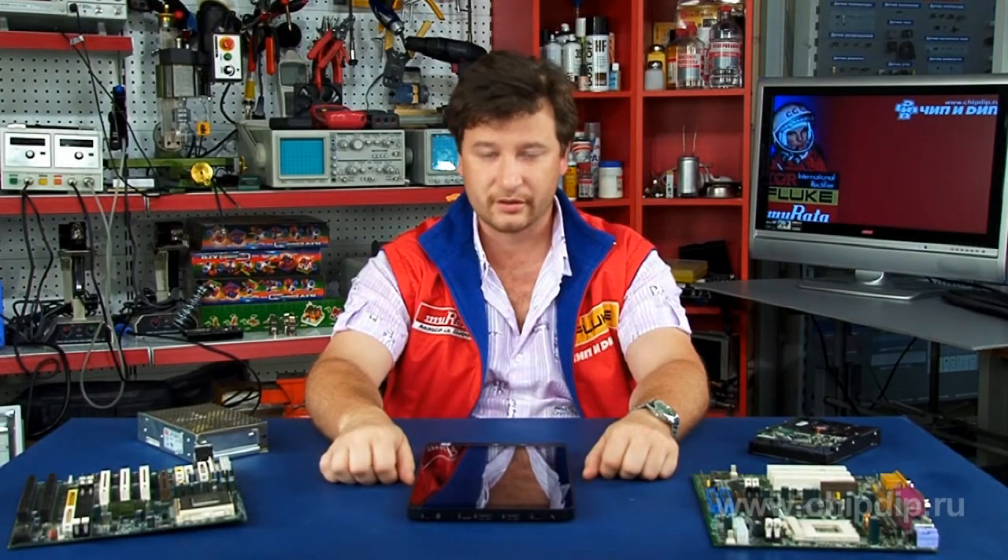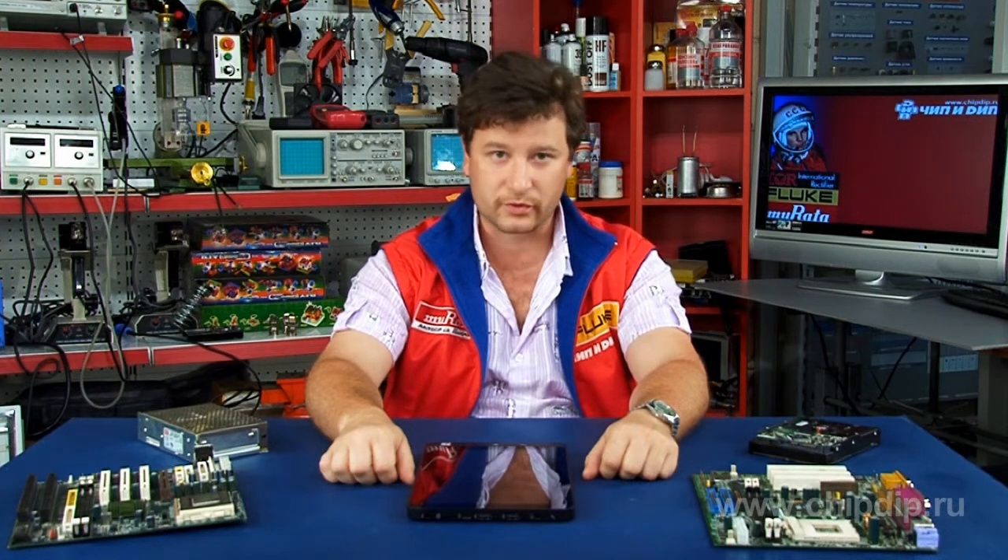Besides, its one square millimeter UCSP package saves valuable board space in small form factor designs.